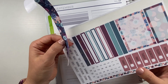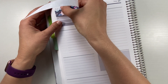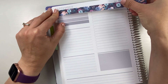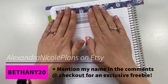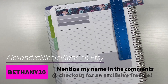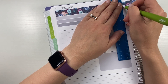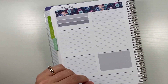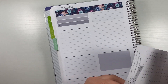The most exciting thing this week is that I'm now working with Alexander Nicole Plans to bring you some fun PR updates here and there. I do have a discount code for you — it's bethany20, I'll put it in the description box below — and that gets you 20% off at Alexander Nicole Plans on Etsy. This is one of my favorite shops; I love everything she makes, so I was so excited when we connected.